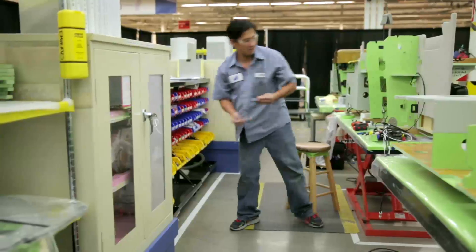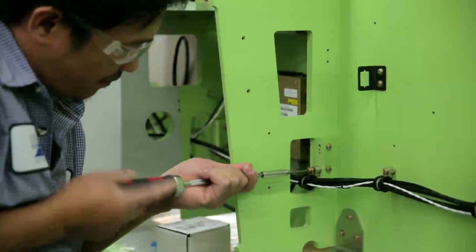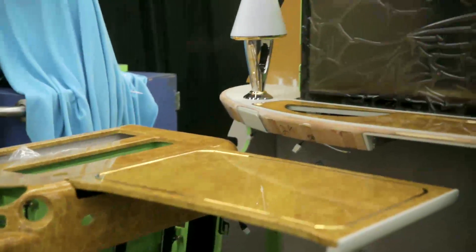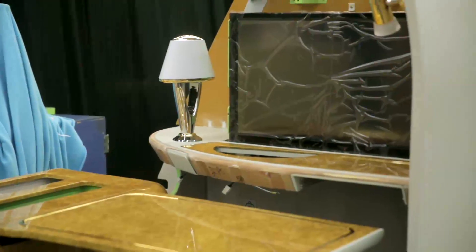We have produced approximately 55 ship sets. For us, a ship set is all 14 suites that go into an A380, so that would be about 770 individual first-class suites produced since basically 2007, and we have approximately 30 to 35 suites in the production line today.